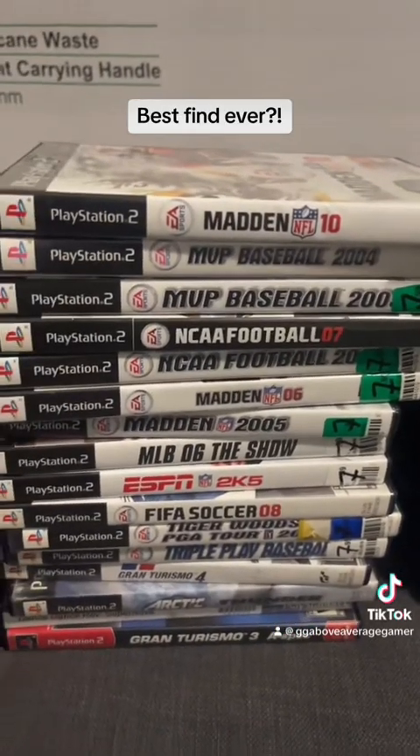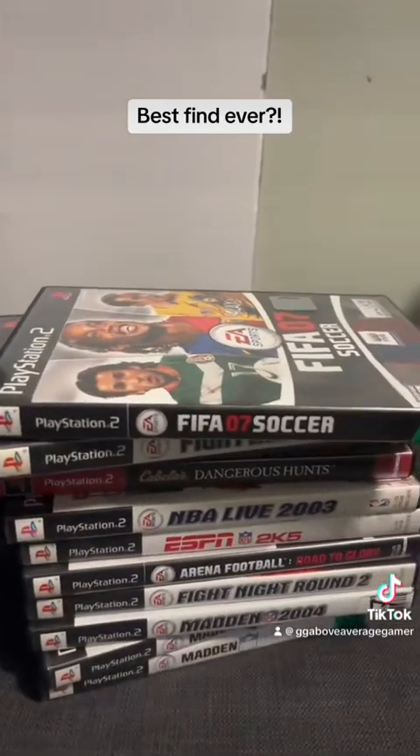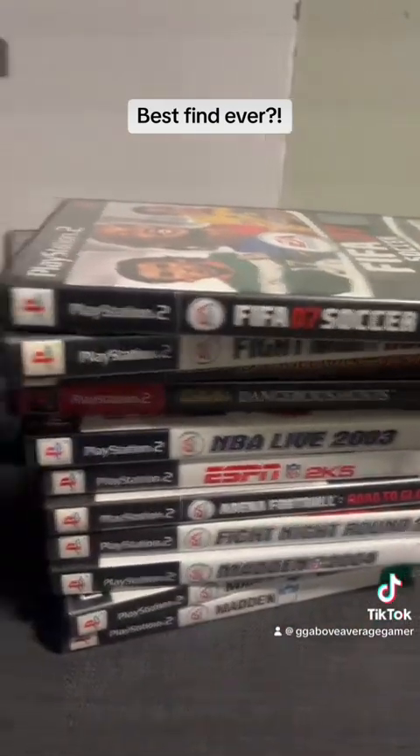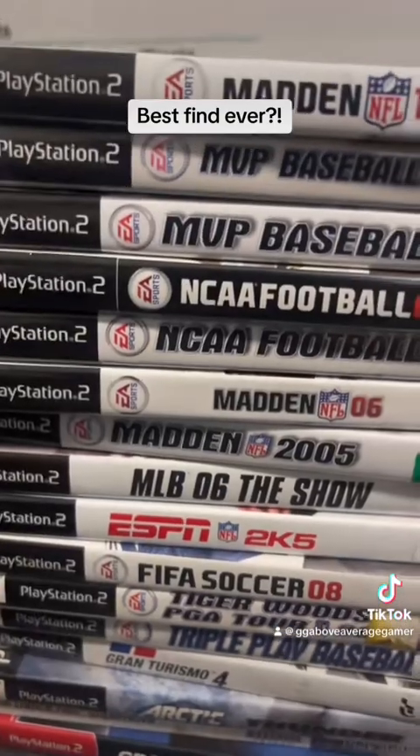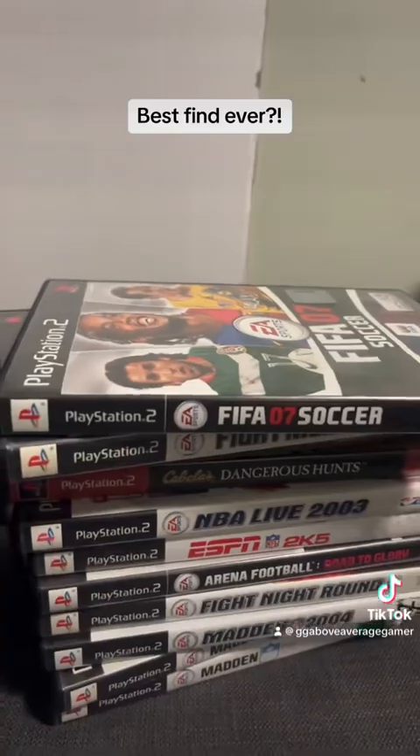So about one third of the games were these — a lot of PS2 sports games, although there were a few cool ones like Gran Turismo. But yeah, basically all the PS2 games were just sports.